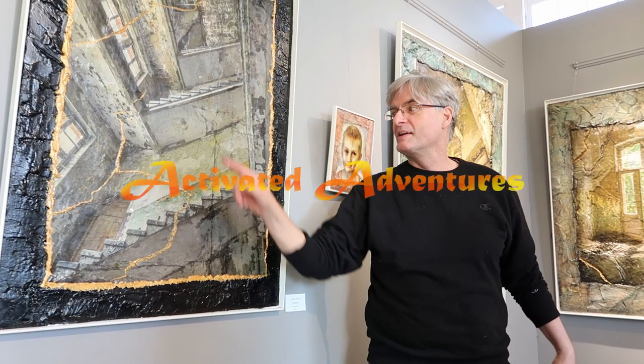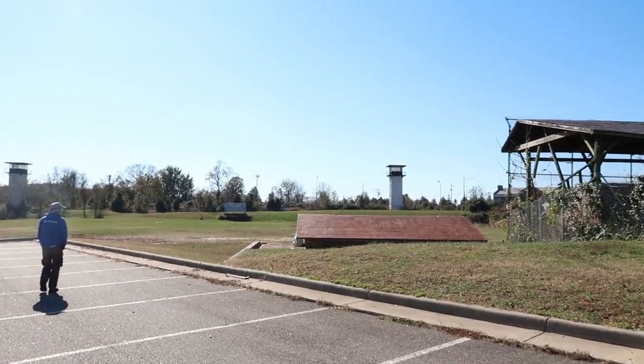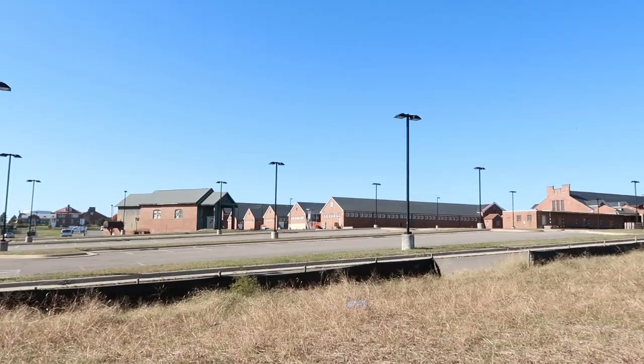Welcome to episode 23 of Activated Adventures, where the crew is on the go. We are touring a workhouse — it used to be a prison but it is now an art center in Lorton, Virginia.